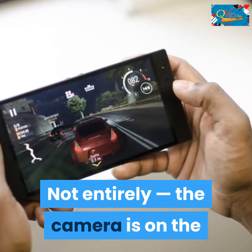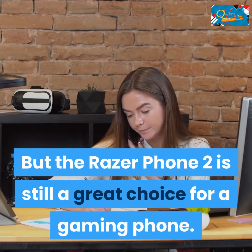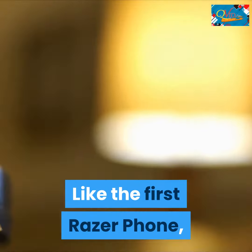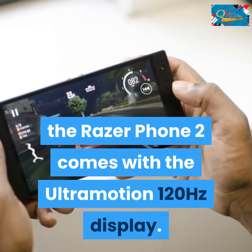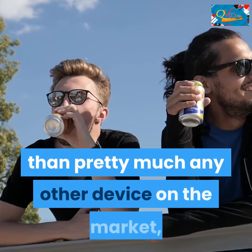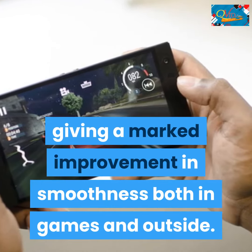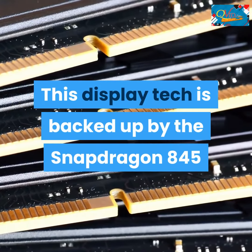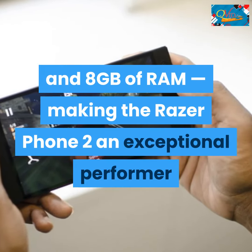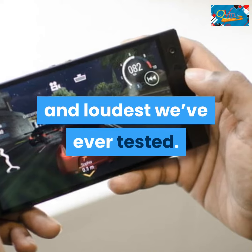Not entirely — the camera is on the lower end for a flagship of this price. But the Razer Phone 2 is still a great choice for a gaming phone. The main reason is the display tech: like the first Razer Phone, it comes with the UltraMotion 120Hz display, refreshing faster than pretty much any other device on the market, giving a marked improvement in smoothness both in games and outside. This is backed up by the Snapdragon 845 and 8GB of RAM, making it an exceptional performer for gaming. The speakers are also some of the clearest and loudest we've ever tested.